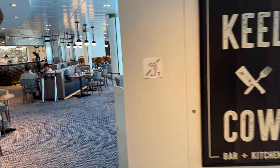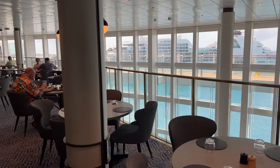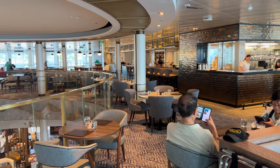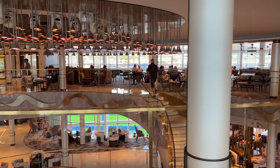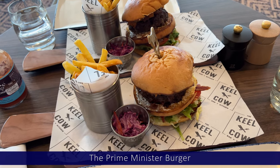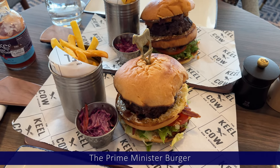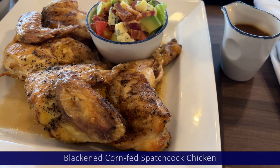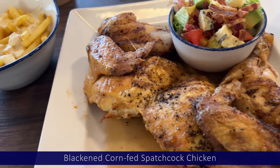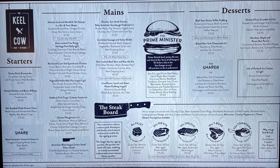The Keel and Cow is at the top of the atrium on deck 8 and has a gastropub menu. There's no fixed cover charge — you pay for each menu item you choose. They're open from 11:30am to 9:30pm and run the same menu throughout the day. The Prime Minister Burger is their signature menu item and I wouldn't hesitate to recommend it — a decent burger by any standard, with good fries too. On another visit I tried the blackened chicken and the flavour was superb, though it's a whole chicken so you need a serious appetite. Keel and Cow is definitely worth a visit.